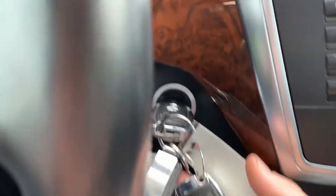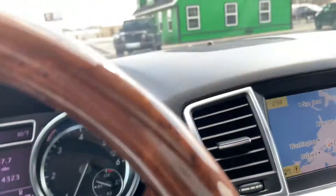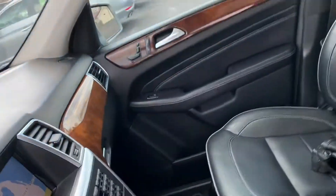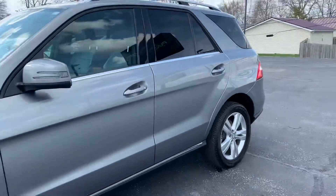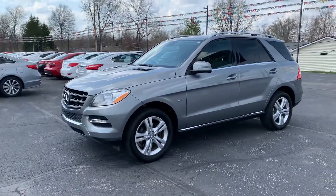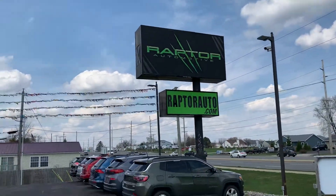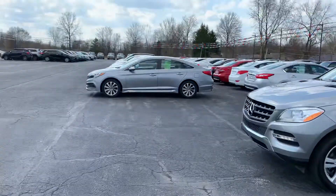This vehicle does come with two factory key fobs. Super nice — come get it before it's gone. 2012 Mercedes-Benz ML350. Any other questions, visit our website at raptorauto.com, or just come see us in the big green building on Lima Road.